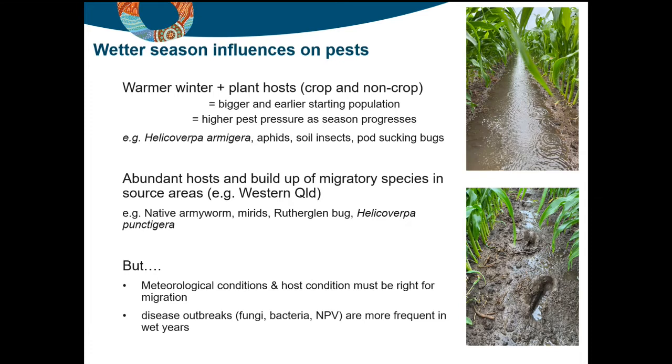The other part of the equation is migratory species — those that build up outside of local areas, like in western Queensland. Species we know really well include native armyworms that build up on grasses after particularly wet seasons, green mirrid and brown mirrid, brother glen bug, and of course Helicoverpa punctigera. We keep an eye not only on what's happening in the coastal cropping areas but also on those source areas for the species we know something about.